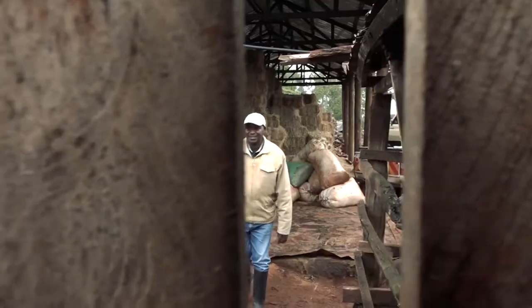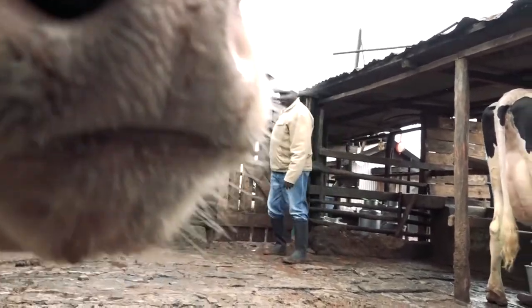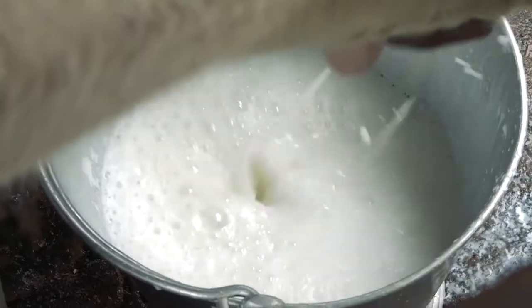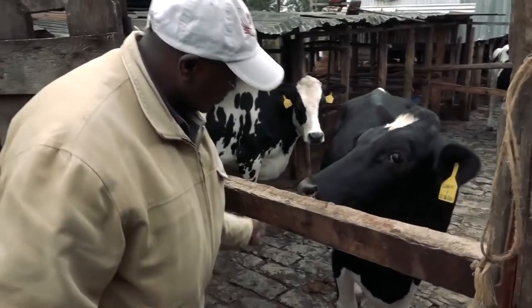At his Kinothia Farm Limited in Nyeri County, Timothy keeps 40 dairy cows that produce an average of 500 litres of milk every day. Timothy is an agronomist, having learned agricultural practice locally and in the Netherlands.